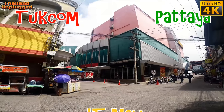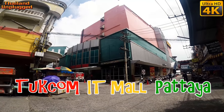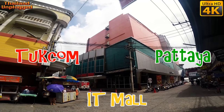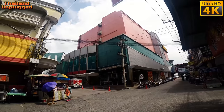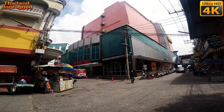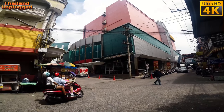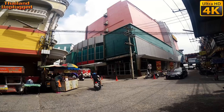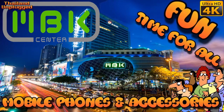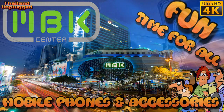This is the Tupcom building in Patia, where you buy all your electrical components. They've got everything in there — computers, telephones. It's really quite big. This is the back entrance, the entrance you'll go in through. There's no parking out the front. It's like MBK in Bangkok. I've shopped here before. I get a reasonable price — it's not as cheap as MBK, but it's not too bad.